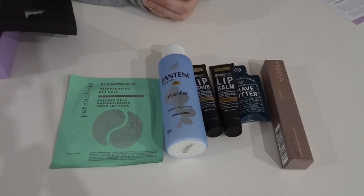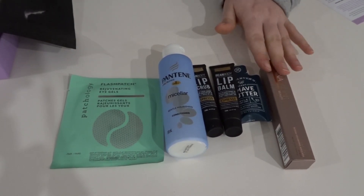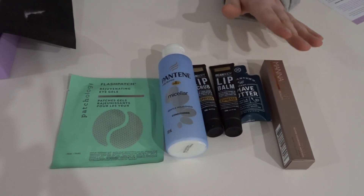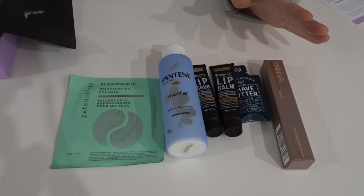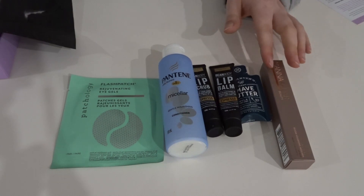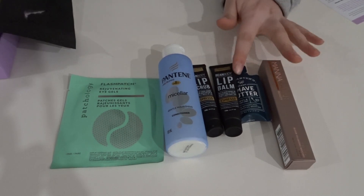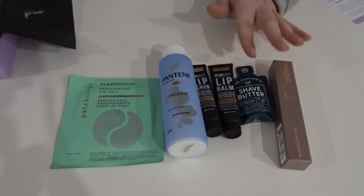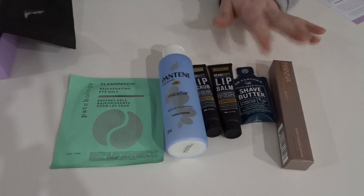Going over everything — the mascara I'm happy with obviously because I chose it, but I chose it because it was the only thing I'd be happy to receive again out of the four options. I don't think Bella Box should be bringing back old products; they should be making more of an effort to find new things. The shave butter is not exciting for me, but since it's a bonus I don't count it in my overall rating — I would have preferred a moisturizer or cleanser instead.